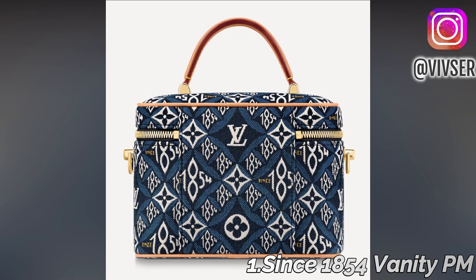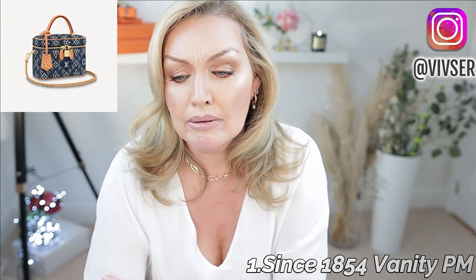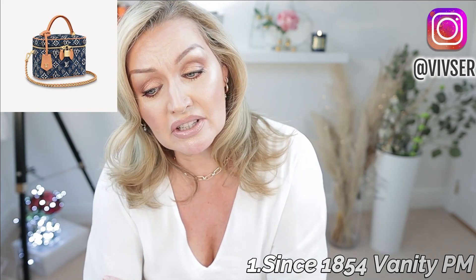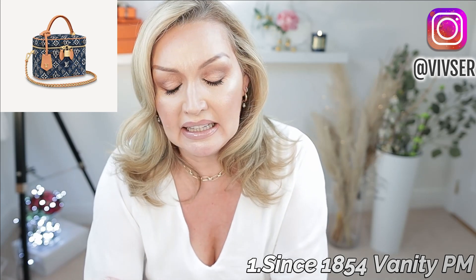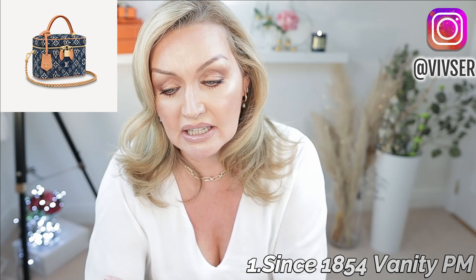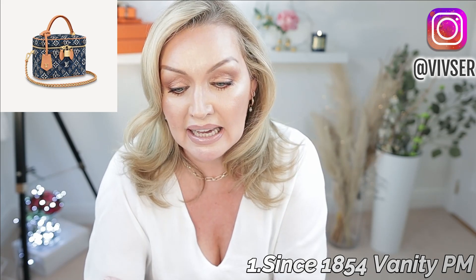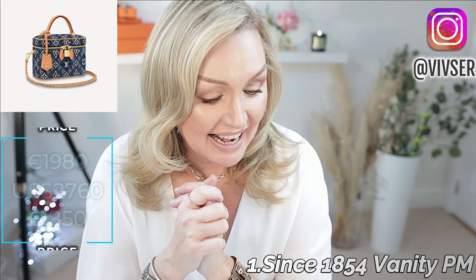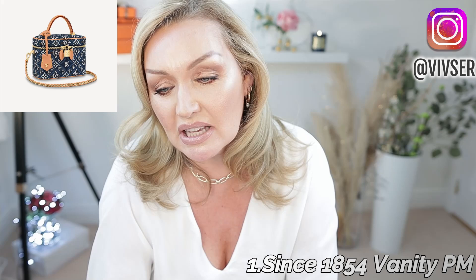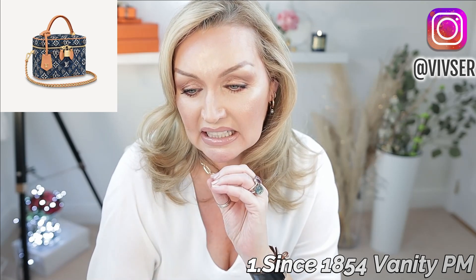So basically for spring 2021, Nicholas Ghesquière crafts the Vanity PM in a vibrant blue jacquard Since 1854 textile. Trimmed with aged natural leather, the pattern combines '1854' — the year of the house's founding — with monogram flowers. It is comfortable to carry by hand, over the shoulder, or crossbody thanks to its removable braided leather chain. The measurements are 19cm length by 13 by 11cm width. It comes in at €1,980 and I think it's a stunning spring piece with vintage vibes. I love that the 1854s on the bag reference the heritage without being too in your face — I think it's beautiful.